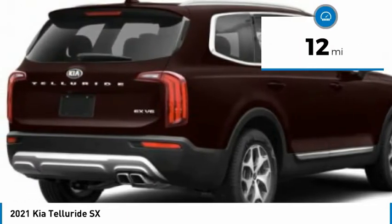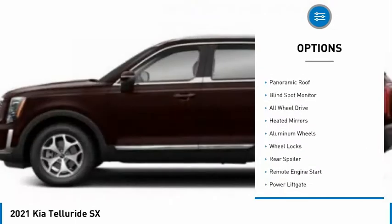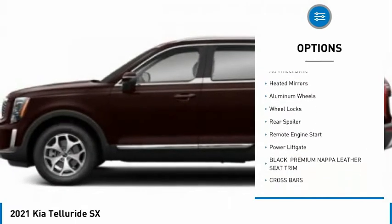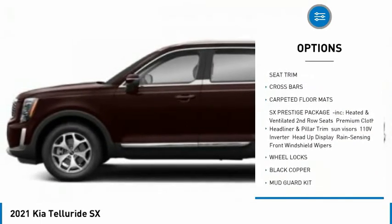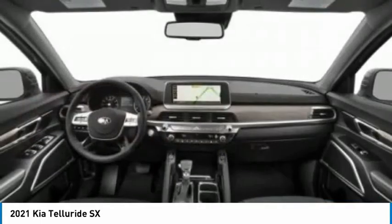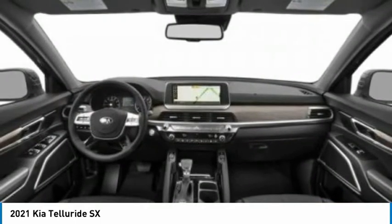Here are some of this vehicle's great options: tire pressure monitor, panoramic roof, blind spot monitor, all-wheel drive, heated mirrors, aluminum wheels, wheel locks, rear spoiler, remote engine start, power lift gate.